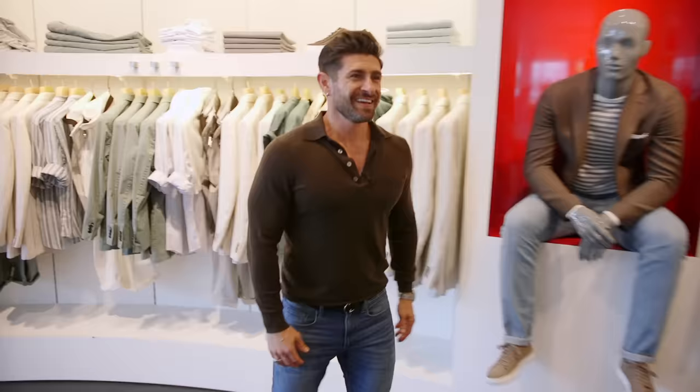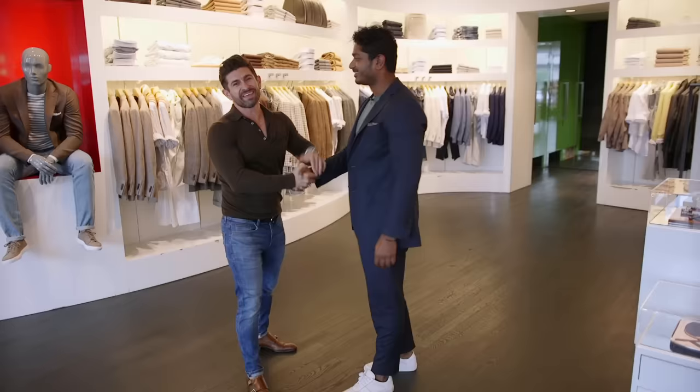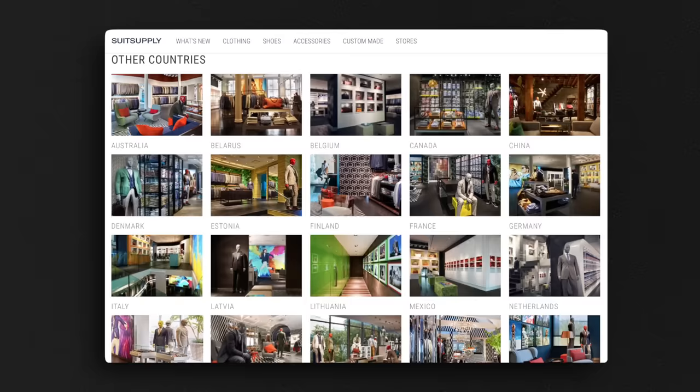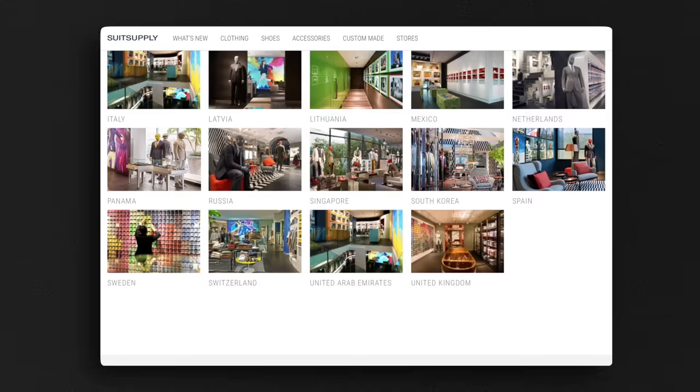Now let me introduce you to Nish, the man responsible for bringing Suitsupply to you here in the U.S. They've got 45 stores in North America and 121 worldwide. What makes Suitsupply, Suitsupply? They are a menswear tailored destination, completely vertically integrated. They buy fabrics in Italy and produce all over the world — designing and doing basically everything in-house, then shipping straight to the store.